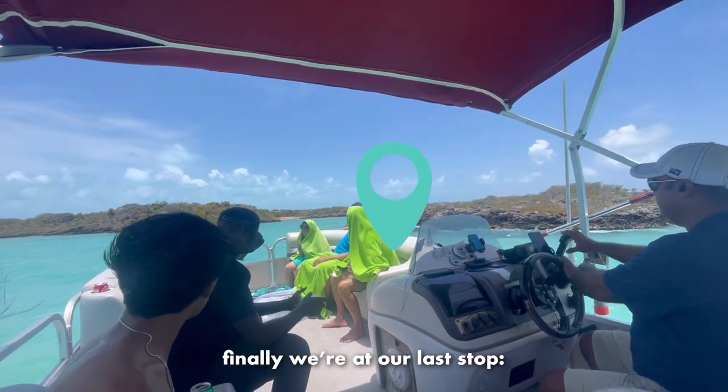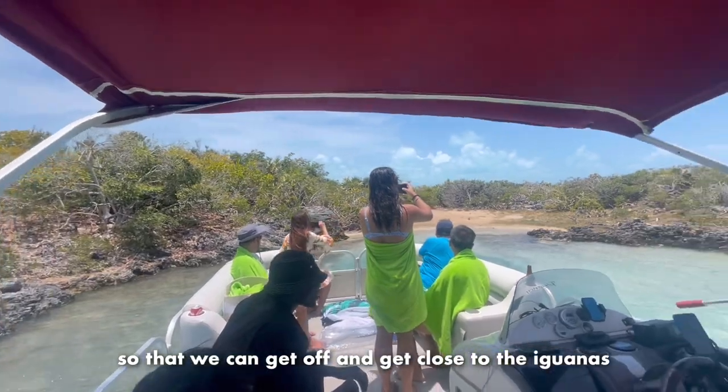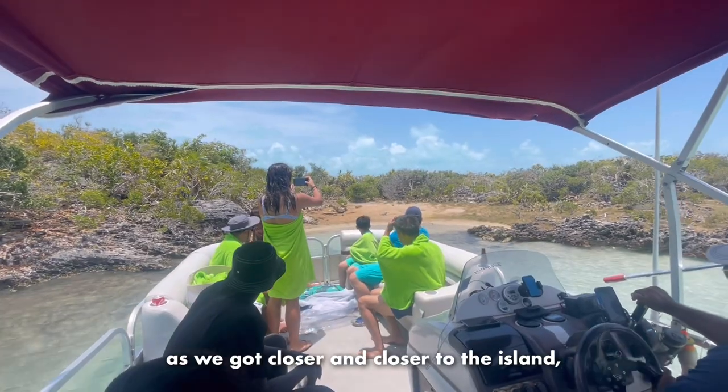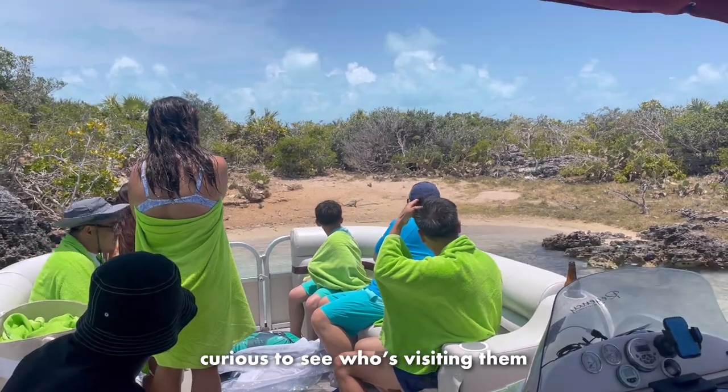Finally, we're at our last stop - Iguana Island. The captain pulled us up close to the island so that we can get off and get close to the iguanas. As we got closer and closer to the island, all the iguanas started running out of their hiding places, curious to see who's visiting them.